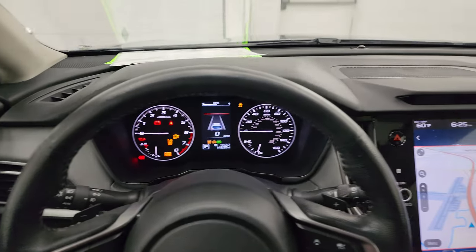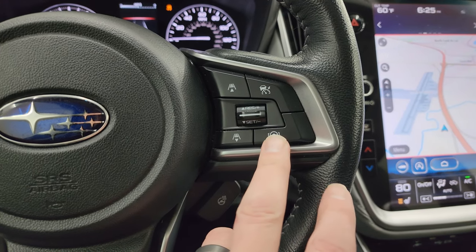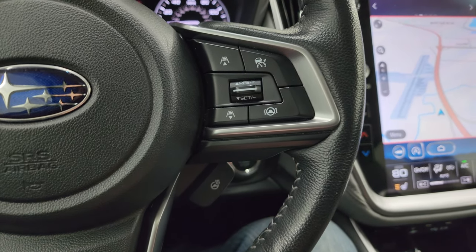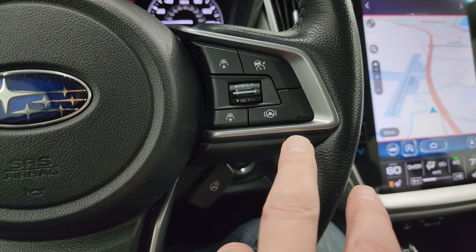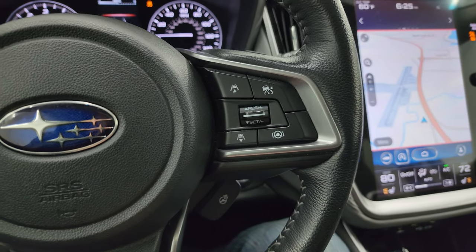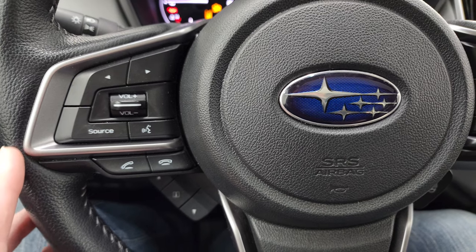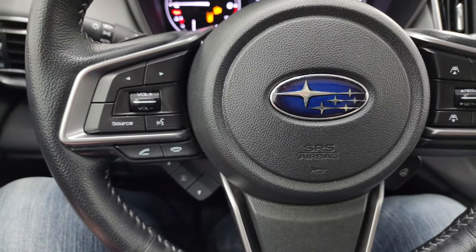You get the leather-wrapped steering wheel with adaptive cruise control and a heated steering wheel as well, plus normal cruise controls. There's also a lane-keep assist that will alert you if you're going outside of the lane. And then you'll get Bluetooth and audio controls on the left.